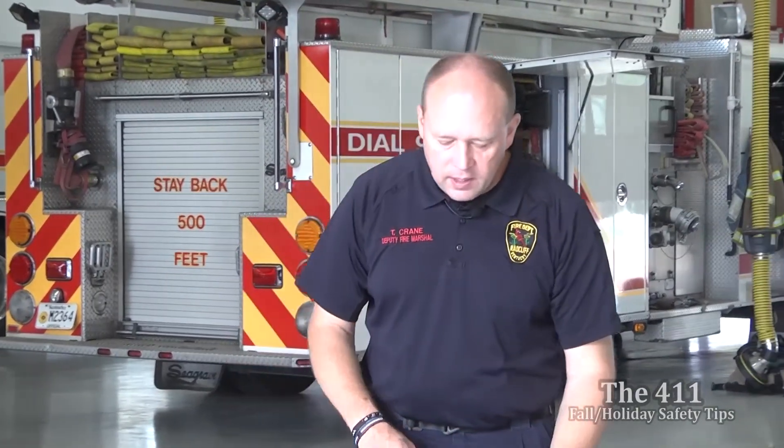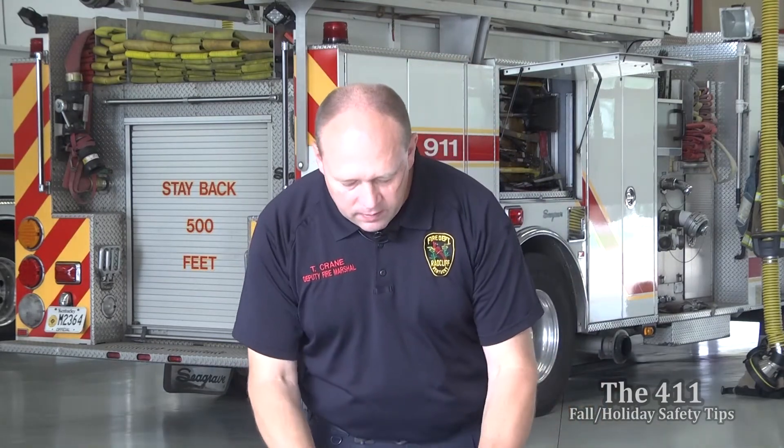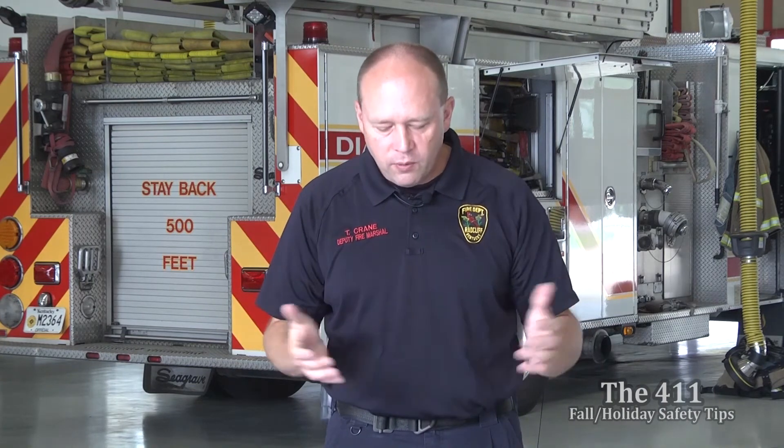That was a lot of information to cover. With Fire Prevention Week kicking off the holiday season, we really wanted to make sure everybody has some ideas about fire safety. During the holidays when family is over — if grandma is visiting from out of state — make sure she knows the safe way out of your house in case of fire. Thank you very much, and hopefully this has been educational. This has been the 411 with Radcliffe Fire Department.